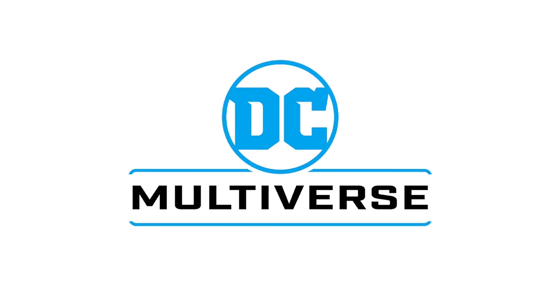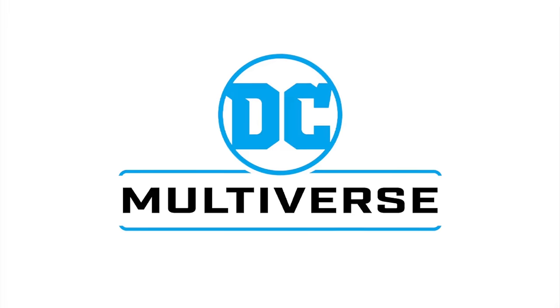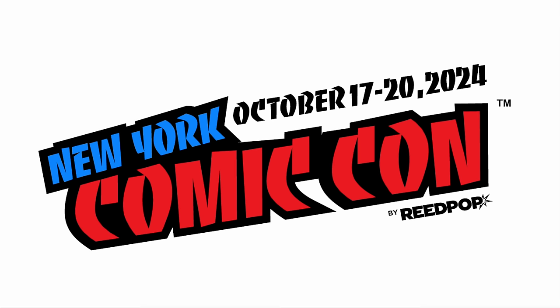Welcome back everyone, Toy Shiz here, and I am back yet again for another McFarlane Toys DC Multiverse News Update. Lots to talk about today — lots revealed. They must be gearing up for New York Comic Con, which starts tomorrow, October 17th, runs through the 20th. I will be there covering all the latest and greatest toys and pop culture news.